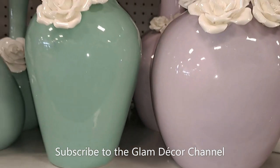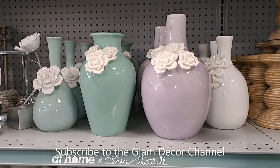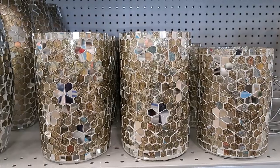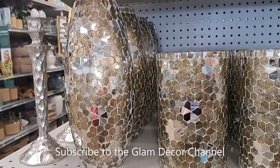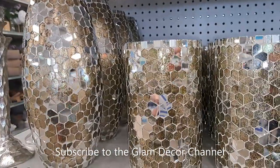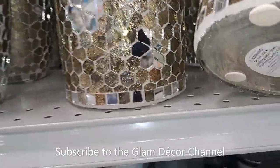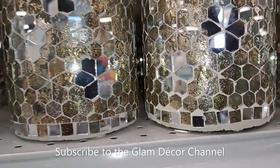That gives you an idea of what the other pieces might cost. These are pretty — I've seen these before. Sort of a mirror mosaic look. I'll lift a couple so you can get an idea on the price — $17.99 for this one.